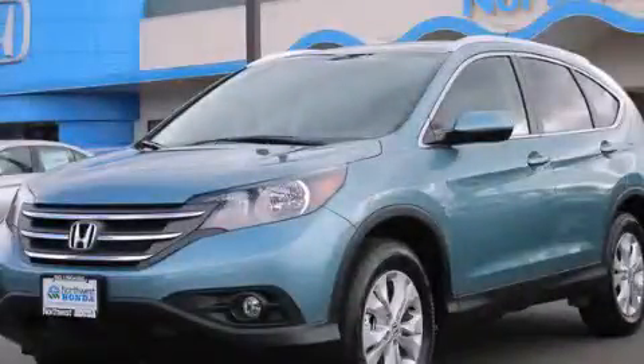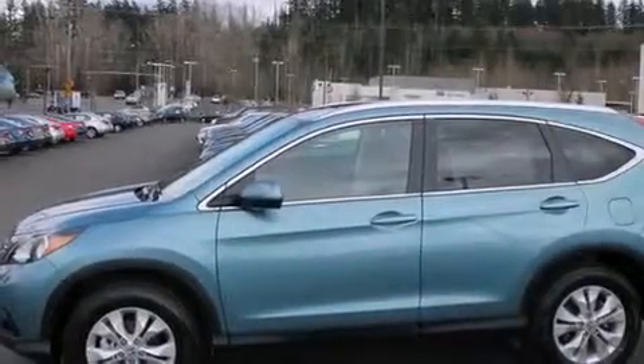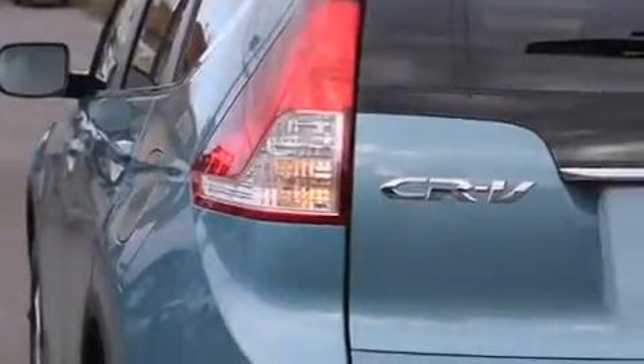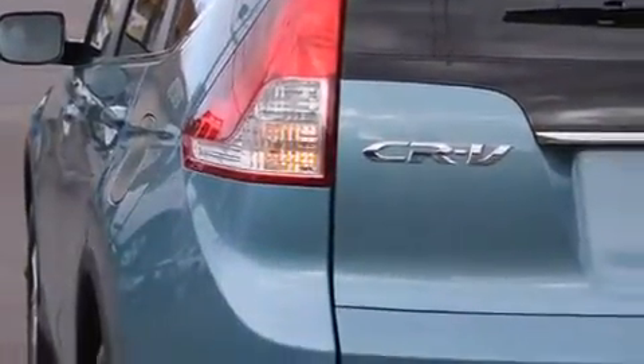This is a brand new 2014 Honda CR-V, a great blend of utility, comfort, and style. It features a 2.4-liter, four-cylinder engine, a five-speed automatic transmission, and all-wheel drive.